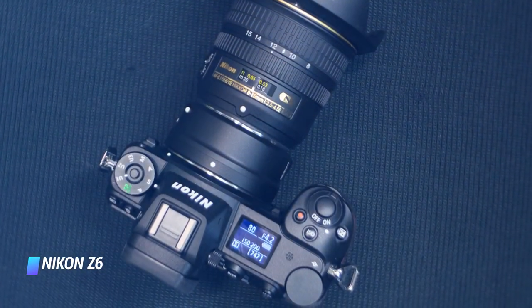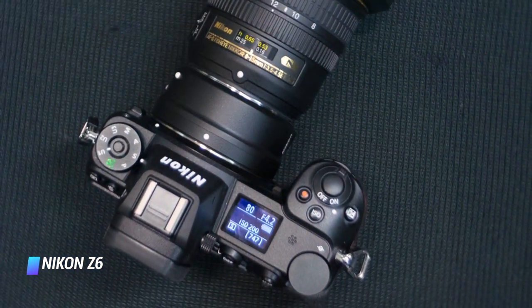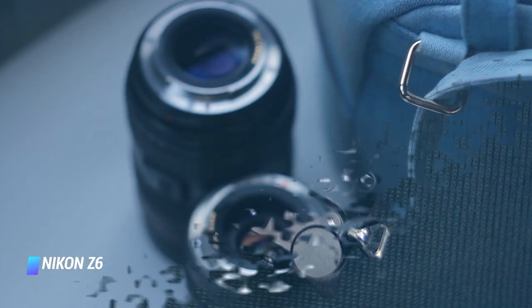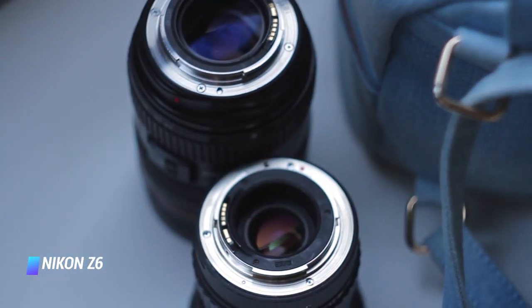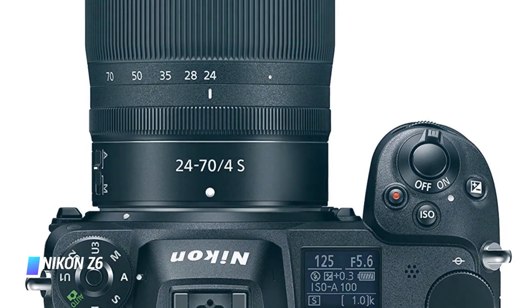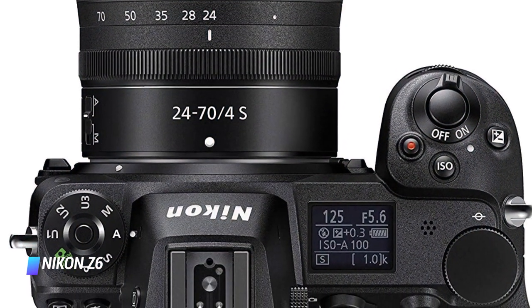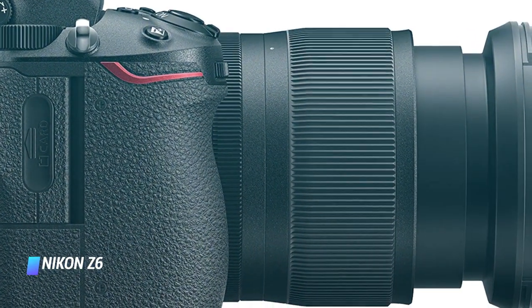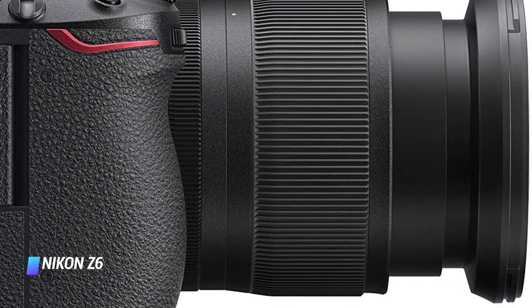Although still fairly limited, the native lenses available for the Z range are rapidly expanding. The 24-70mm f/4 lens is the ideal traveling partner. If you want to make things even smaller, also consider the brand new APS-C Nikon Z50, which also has smaller lenses to pair with it.